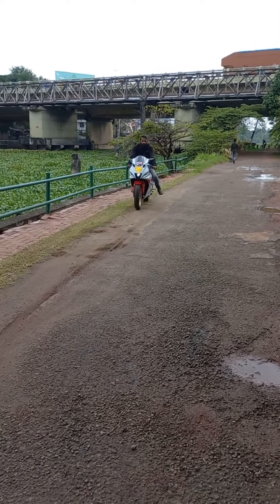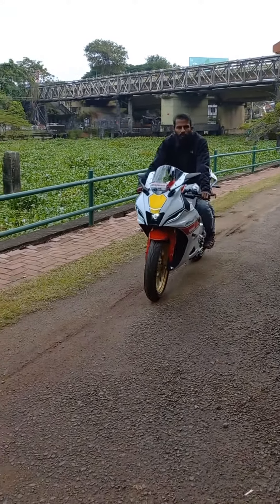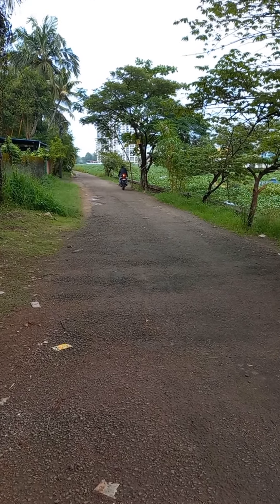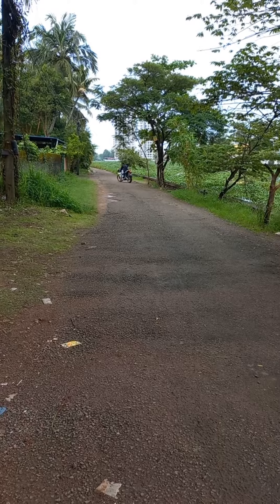It's mated to a 6-speed gearbox. The V3 version comes with dual channel ABS, making the R15 the only bike with this feature in its segment.